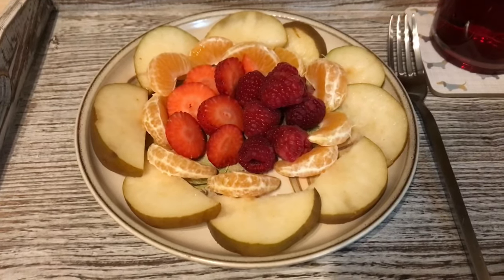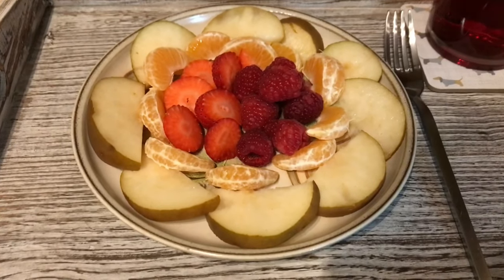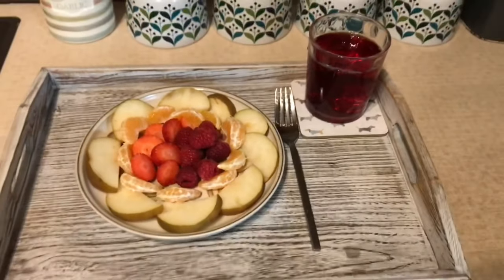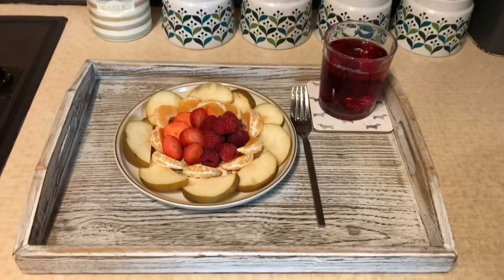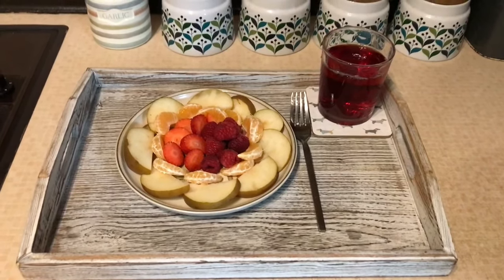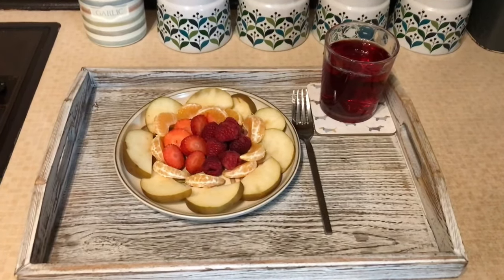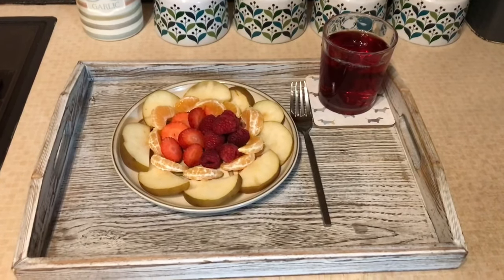So I'm having strawberries, raspberries, a pear, and an easy peeler which is all speed food, and I'm having some juice. I'll see you later on, maybe for a quick chat, and I'll show you my dinner. I do hope you're having a great day and I'll speak to you all very soon.